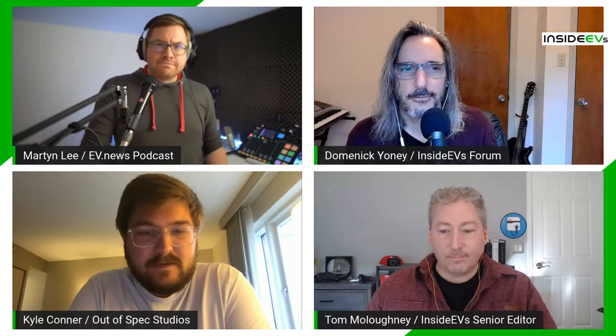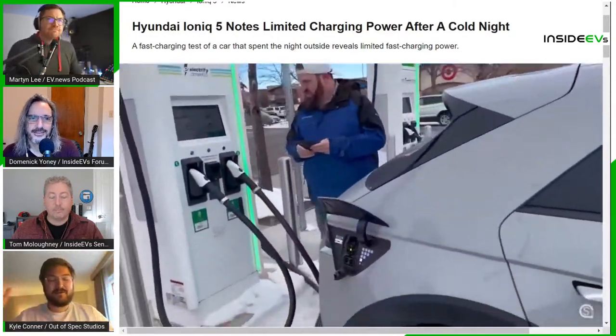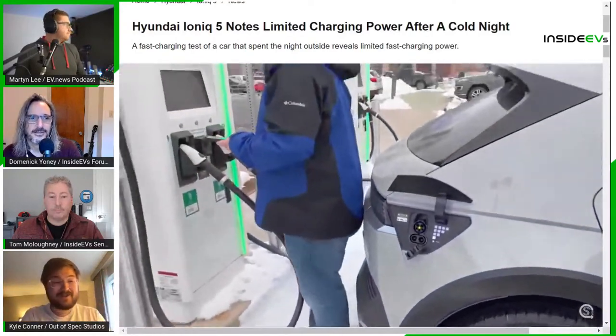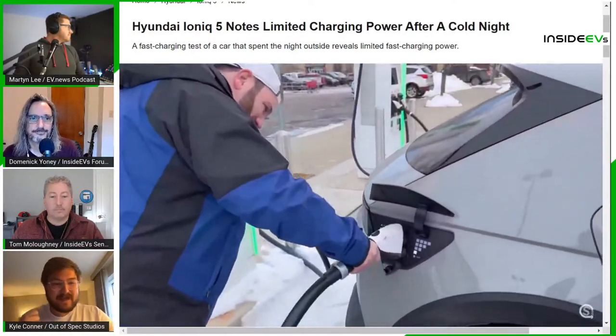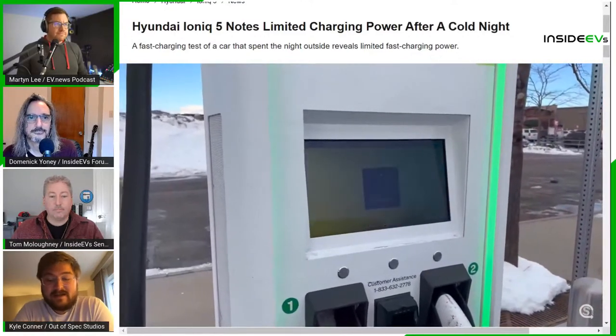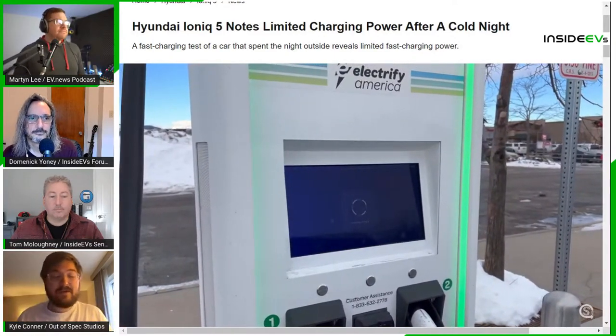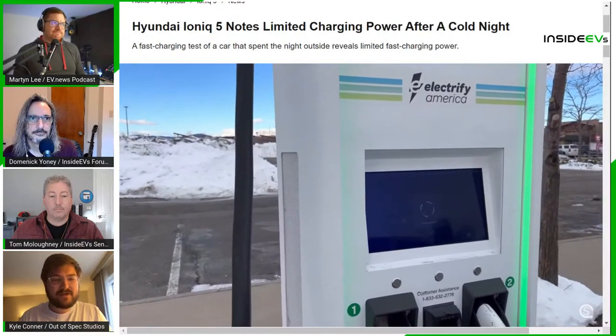Kyle also had a couple of Hyundai Ioniq 5 charging videos this week. One was a test to see if he could replicate results reported by European owners showing very low charging rates — around 30 kW. The test was designed to simulate a worst-case cold soak: car left outside overnight, then booted up in winter mode and driven to a DC fast charger. It got down to about 7°F overnight, but warmed to the 20s by the time of the test. They got over 60 kW on plug-in, which is impressive.